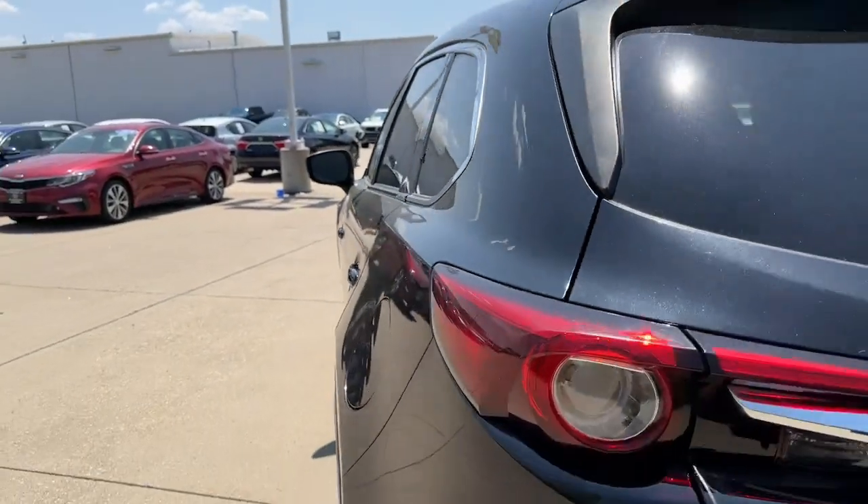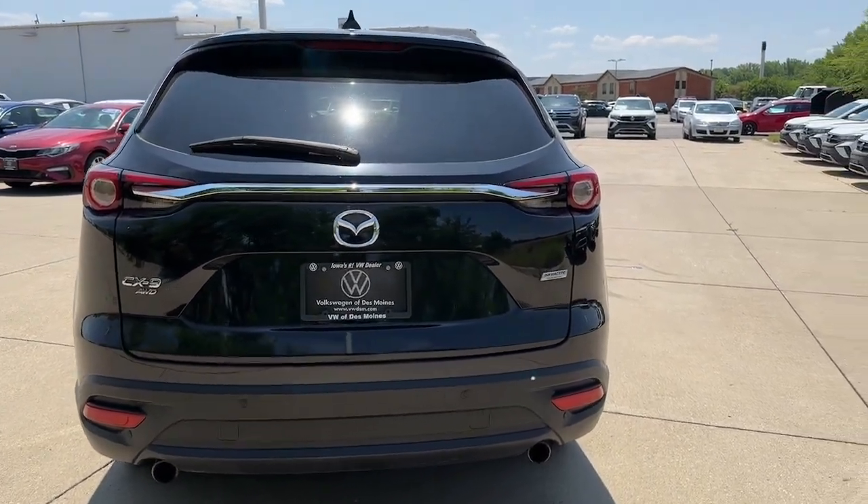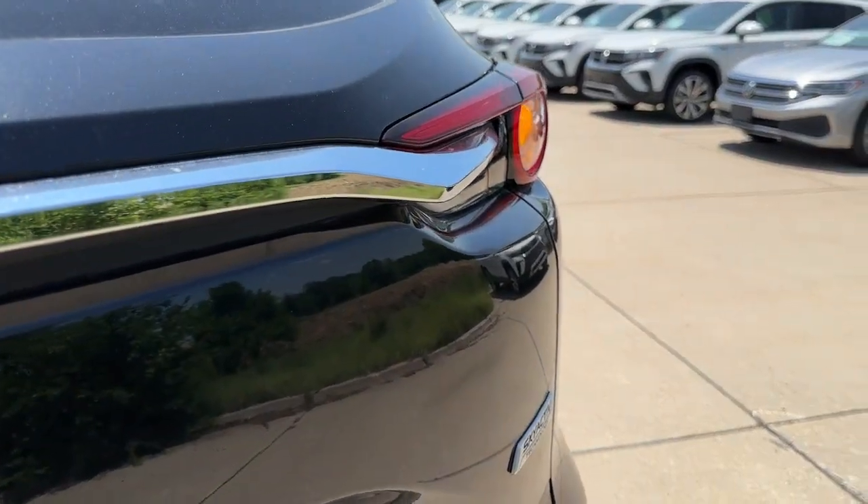Take your drive to the fun side in this handsome athletic CX-9. Come in for a fun and easy road test — our team will make it the best part of your day.